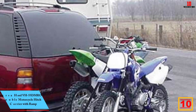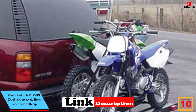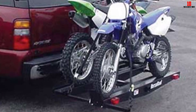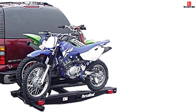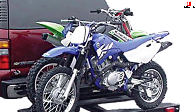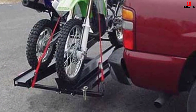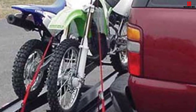Starting at number 10, we have the VersaHall VH55 DMRO double motorcycle hitch carrier with ramp. It's a great double motorcycle carrier with ramp that allows you to carry two bikes at once safely to your favorite riding location. It includes four tie-down points for securing your dirt bike or motorcycle. The carrying capacity is 600 pounds, but check with your vehicle dealer because your hauling weight may be limited by your vehicle's capacity.